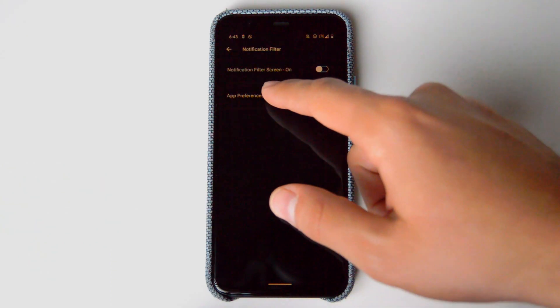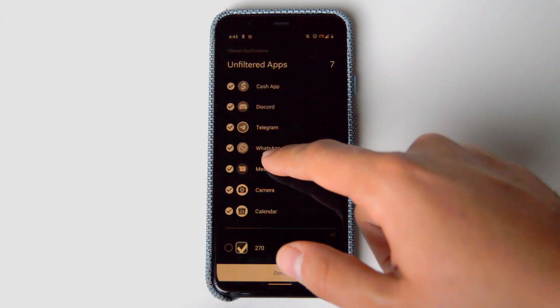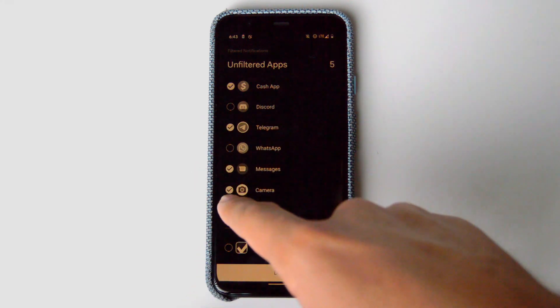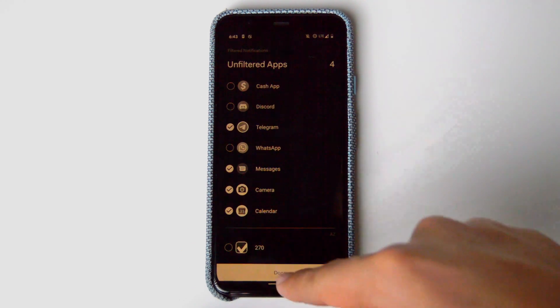By far my favorite feature of Before Launcher is the filtered notifications. When it comes to Android, iOS, or any smartphone, you get notifications back and forth from many different apps. But what this app does is cancel all of those notifications and allows you to select which apps you want notifications from.